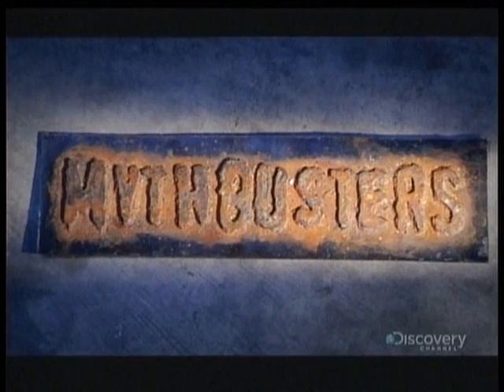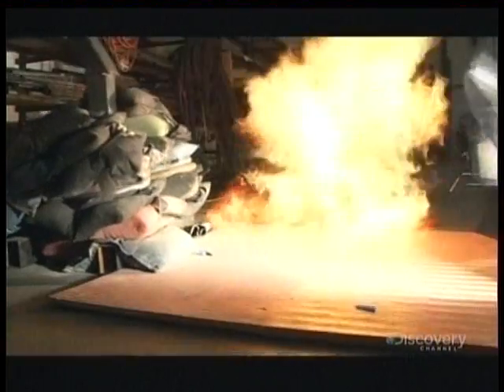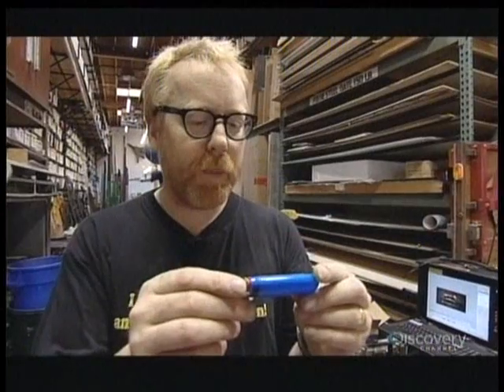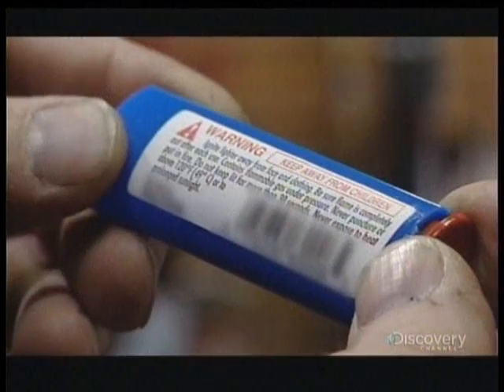Don't try what you're about to see at home. Little disposable lighters come with a long list of warnings: never puncture or put in fire, never expose to heat above 120 degrees Fahrenheit or to prolonged sunlight. Each one of these items is probably here because of a specific lawsuit, but each one of them is also a test that we can do.